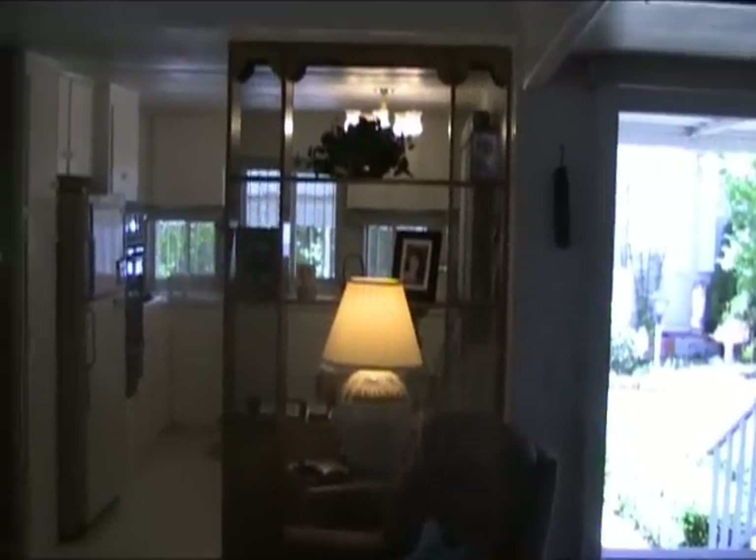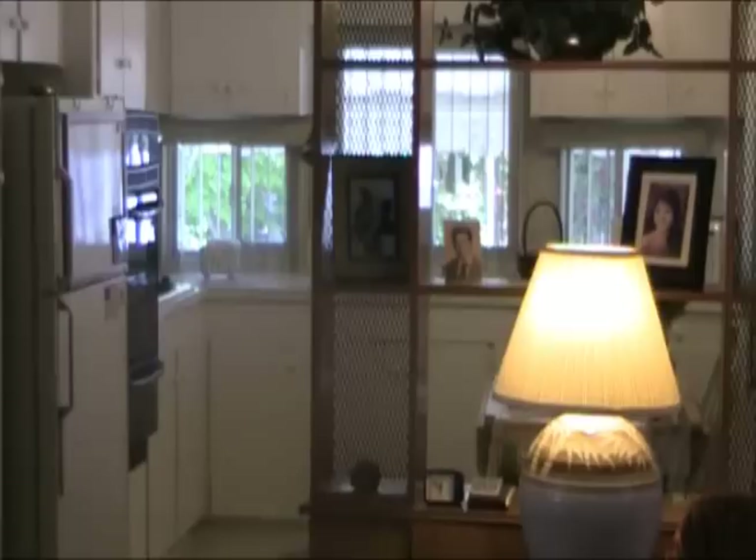Coming back down the hallway again. Notice the built-in washer and dryer. Again coming back into the living room. The kitchen's in front of us.